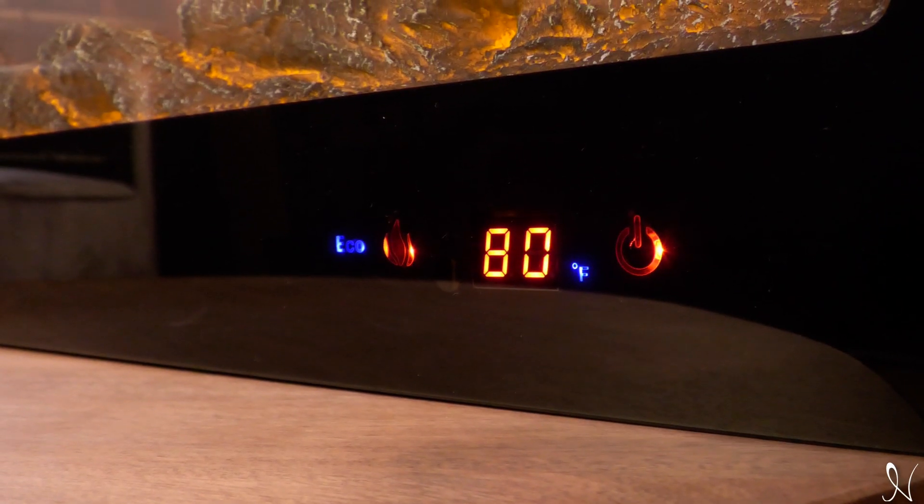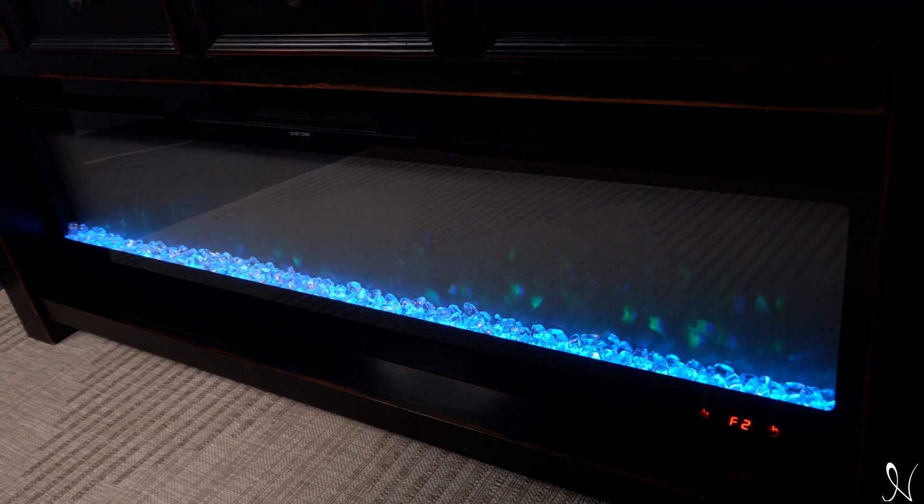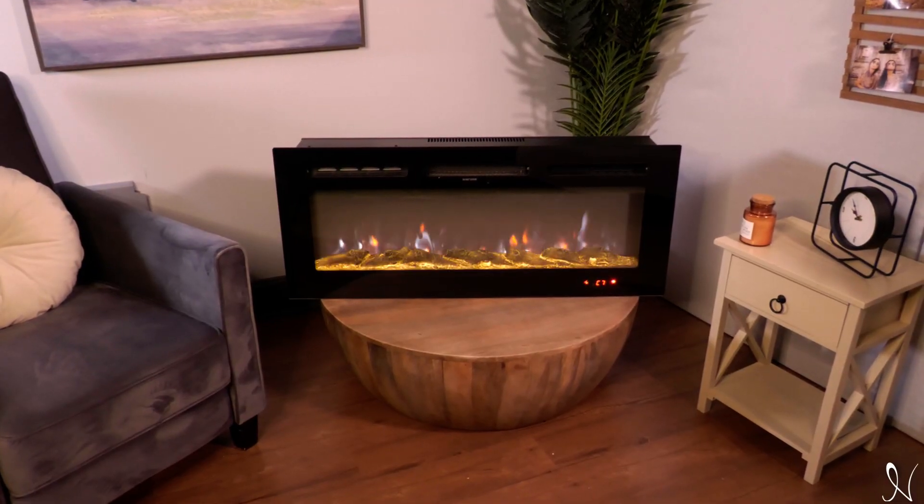The temperature is adjustable from 62 degrees Fahrenheit to 82 degrees Fahrenheit. The Kimbell is also customizable with five levels of brightness for the flames and nine changeable LED colors to suit your taste and make it your own.